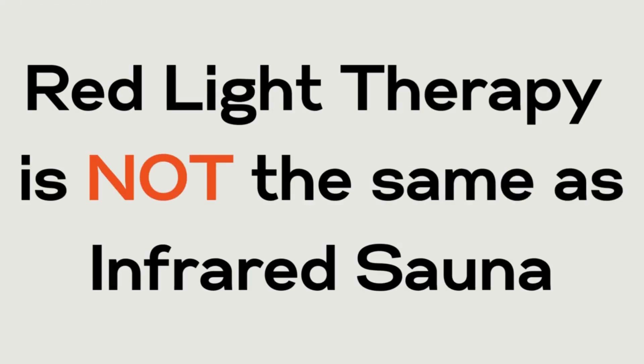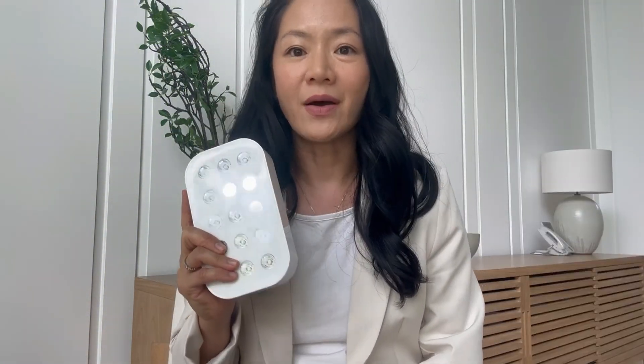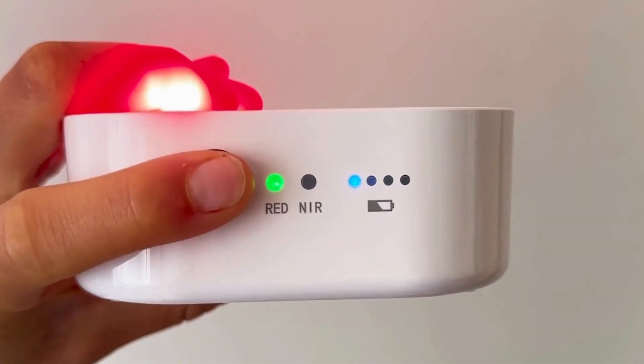Don't confuse the two. We have another video explaining this in more detail. To get the skin rejuvenating, tissue repairing, and pain relieving benefits, the two wavelengths you need to be concerned about are red and near-infrared.